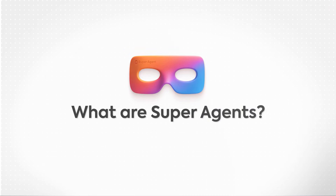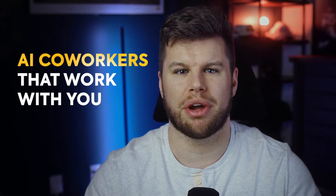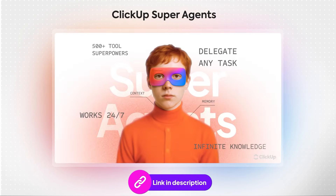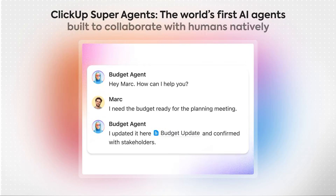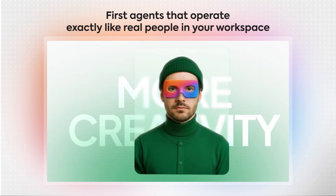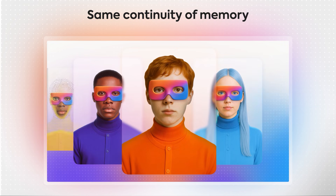So what exactly are superagents? Superagents are AI teammates that don't observe the work from the outside — they operate from within it. ClickUp superagents are the world's first AI agents built to collaborate with humans natively. They're the first agents that operate exactly like real people in your workspace, with the same permissions, the same engagement abilities, and the same continuity of memory.